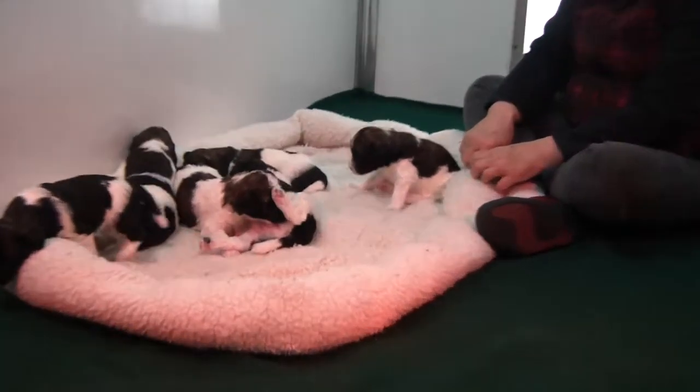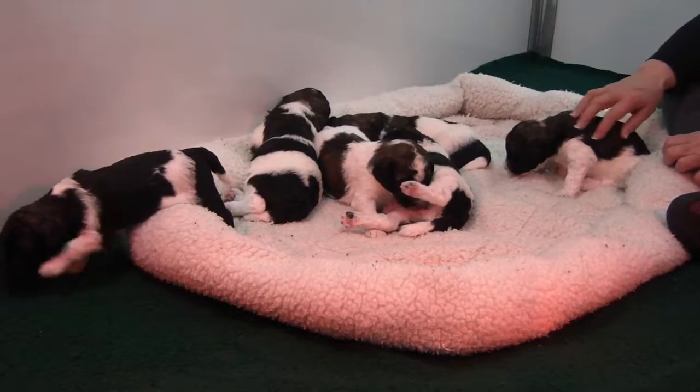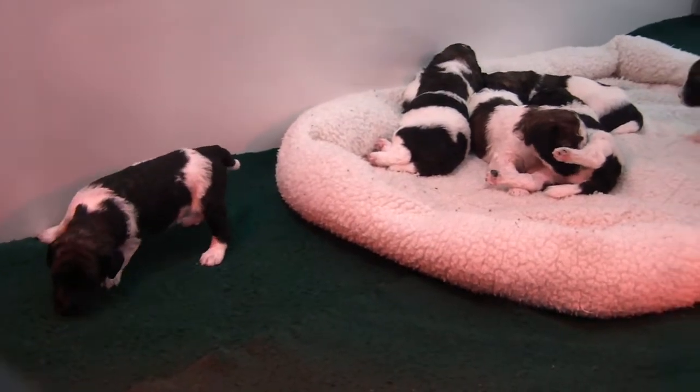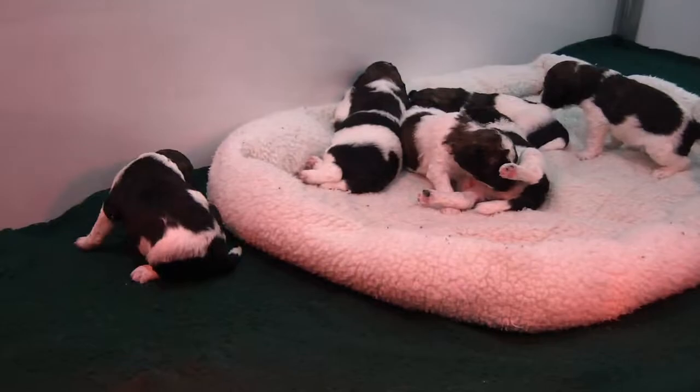And this is Misha and Royce. Beautiful, beautiful litter — really a gorgeous litter. Any close-ups, everyone? Good. Thank you.